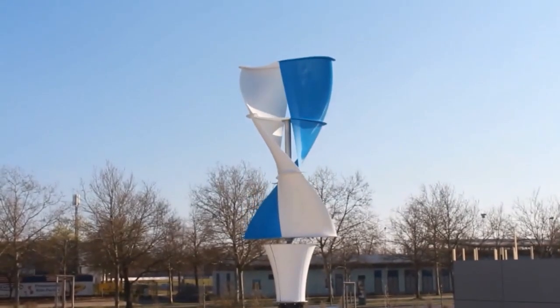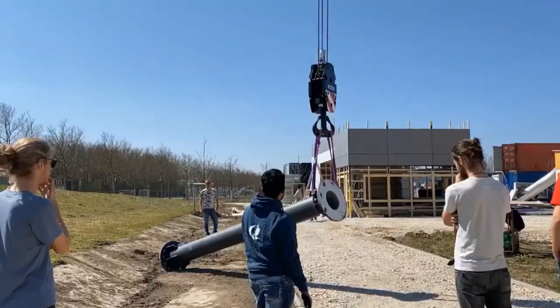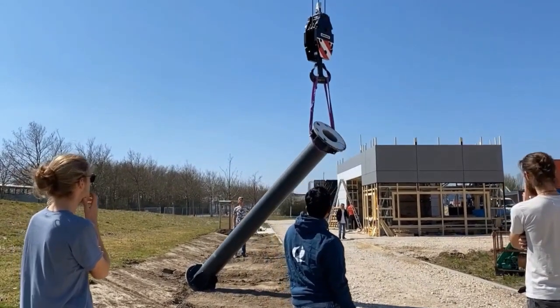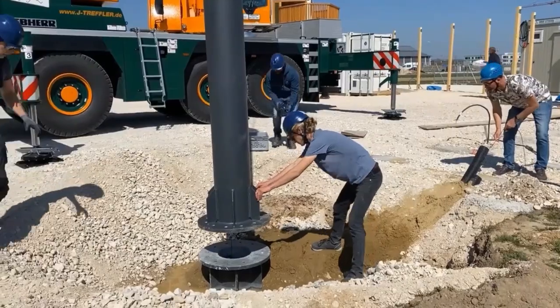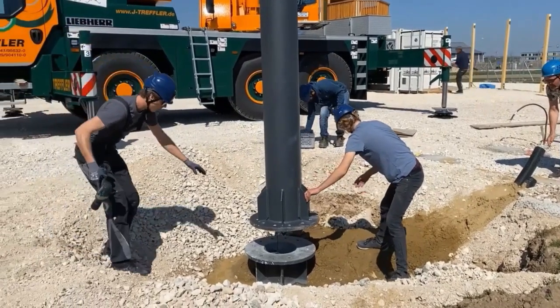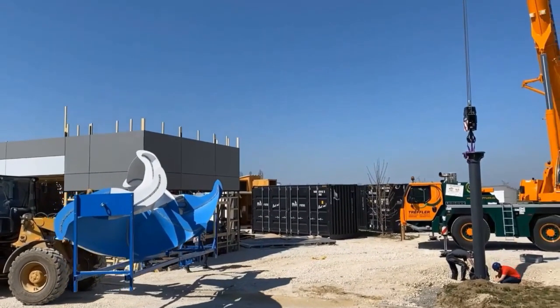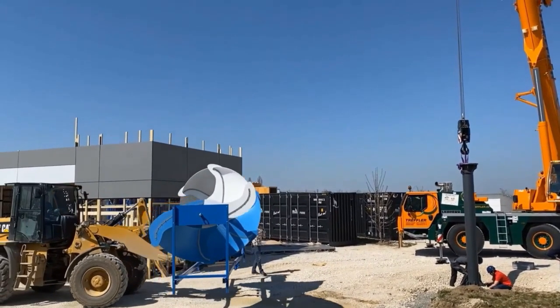The LS Helix 3.0 is a vertical axis wind turbine developed by Loveside, a German company. This is Loveside's third-generation Savonius rotor model, a type of vertical axis wind turbine named after its inventor Sigurd Savonius. It uses a helical or spiral design, likely involving S-shaped blades or scoops, which allows it to effectively capture wind energy.